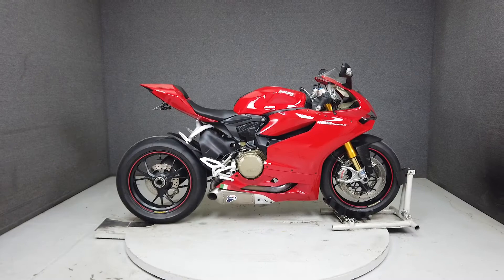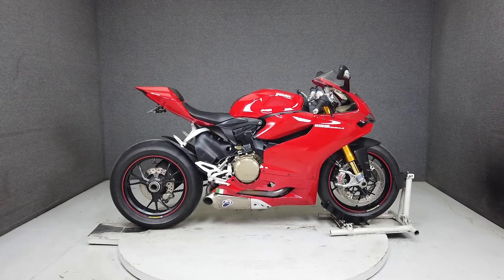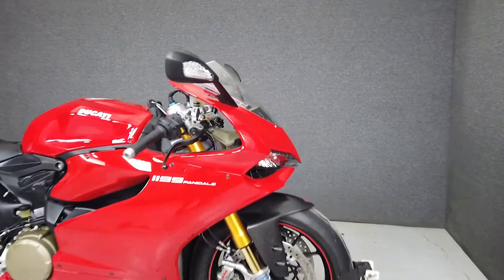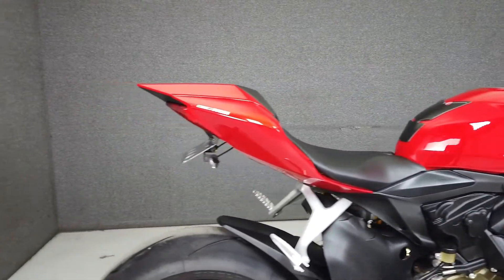Hey everyone, this is Keegan from National Powersports. This 2012 Ducati Panigale 1199S with only 5,575 miles passes New Hampshire State Inspection and runs well.